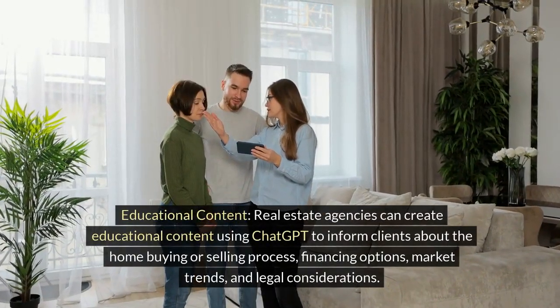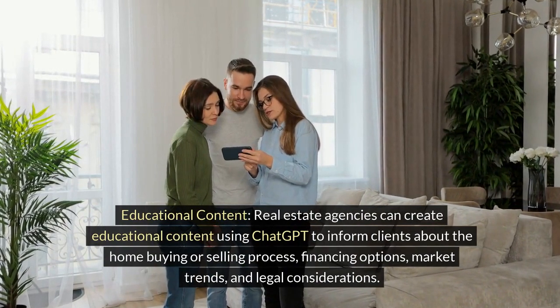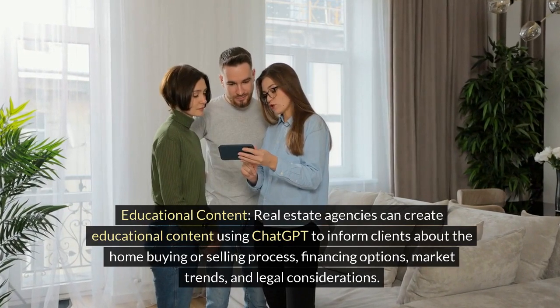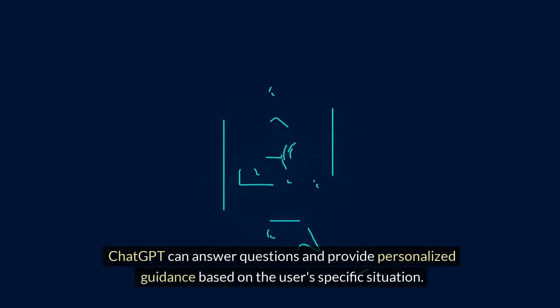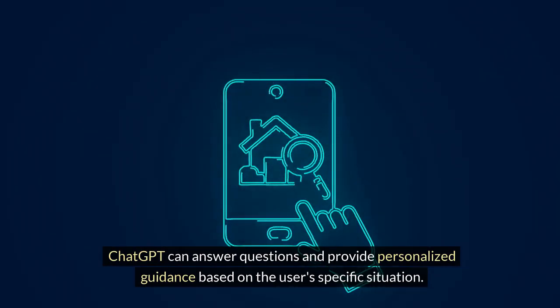Educational Content. Real estate agencies can create educational content using ChatGPT to inform clients about the home buying or selling process, financing options, market trends, and legal considerations. ChatGPT can answer questions and provide personalized guidance based on the user's specific situation.